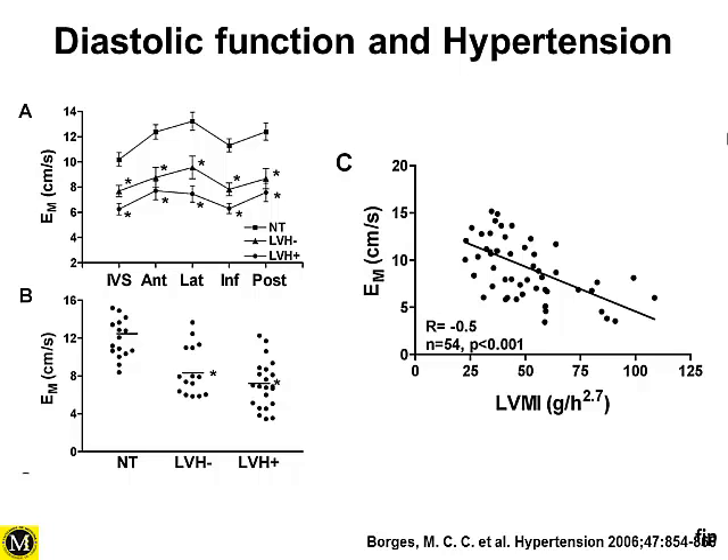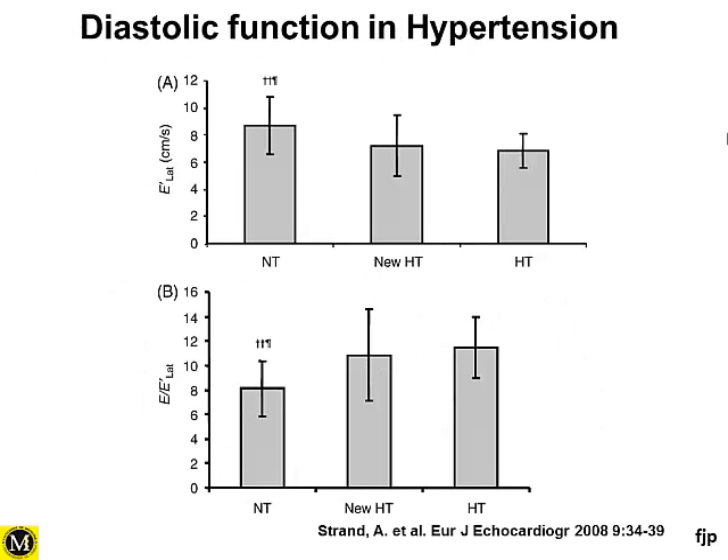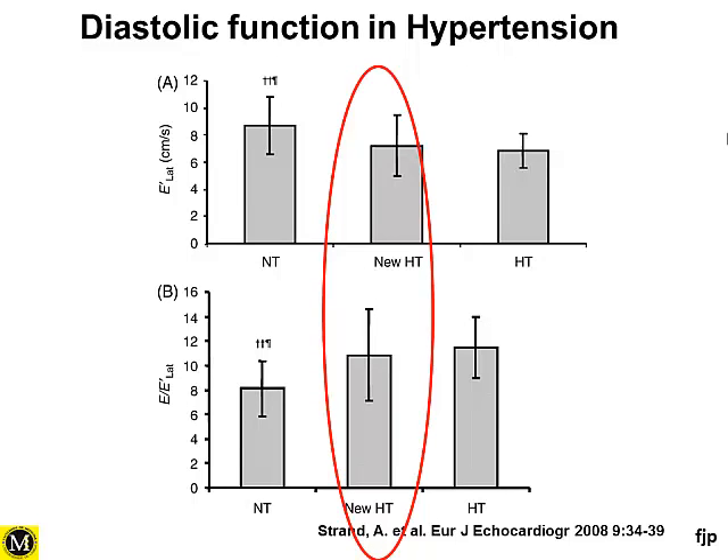This showed that we can identify hypertensive patients still without a phenotypic expression of left ventricular hypertrophy but already with some diastolic dysfunction. In another study looking at established hypertensive patients and those who newly developed hypertension, the new hypertensive patients were much closer to the established hypertensive group than to the control group in terms of diastolic function, demonstrating early changes even without LVH.